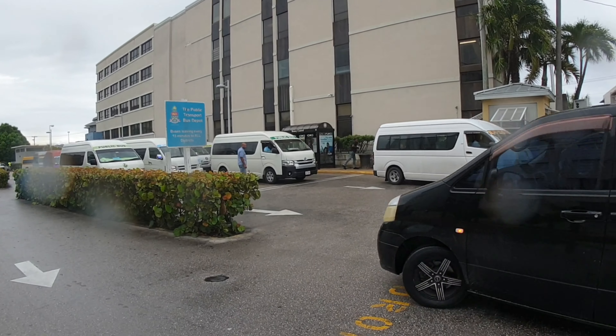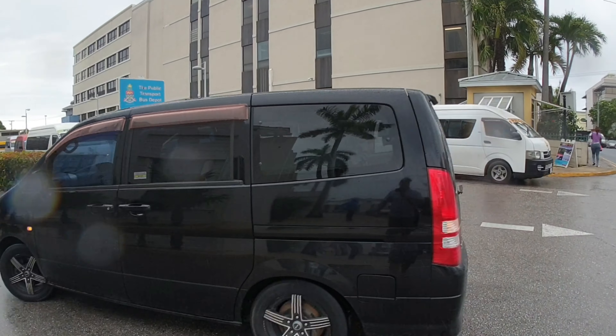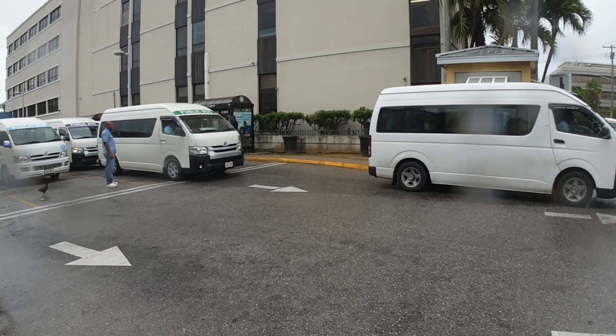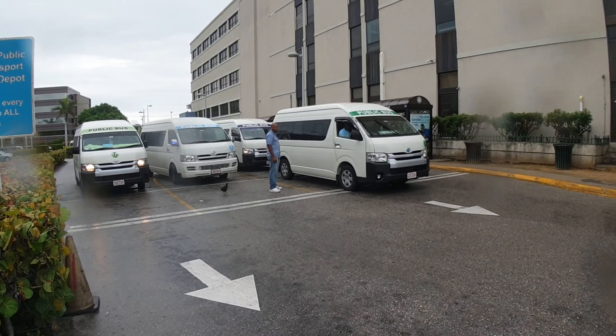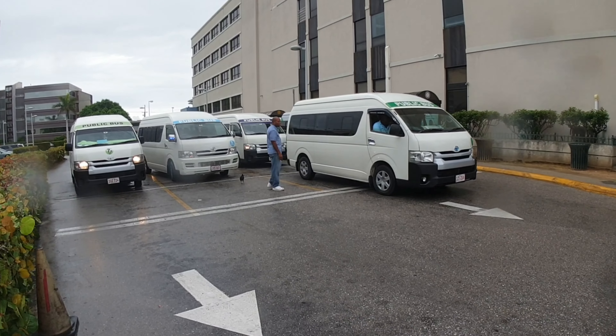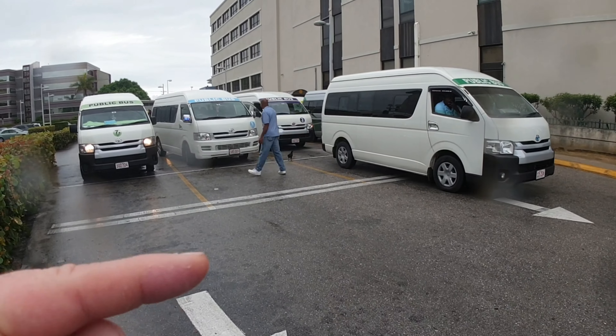So this is the public bus station here — the public transport bus depot. It's pretty simple when you come here. All you need to do is figure out which is the bus. Now they don't have any numbers on them, but it's pretty easy.